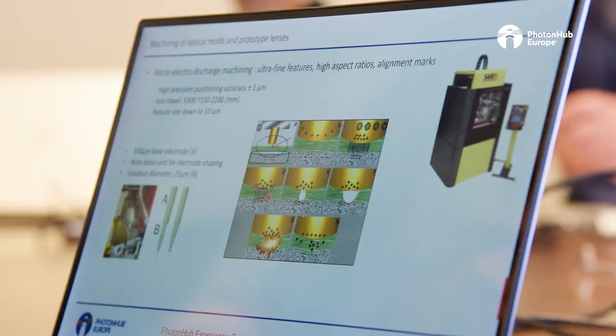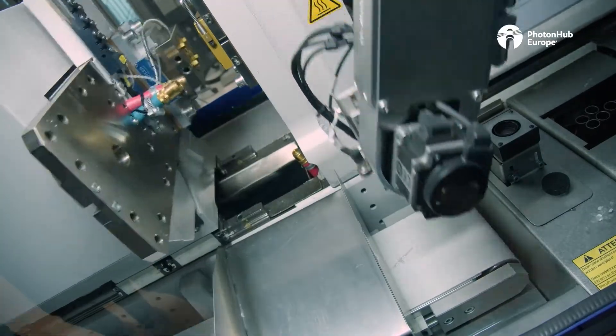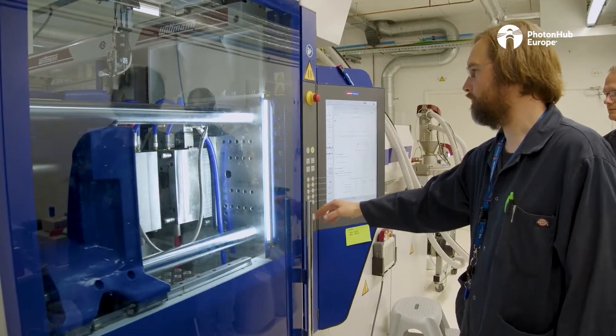The one we're doing now is on optics and free-form optics. We start with a first day of design training, and then the second and third day is really hands-on in the lab — how these components are made, measured and replicated.